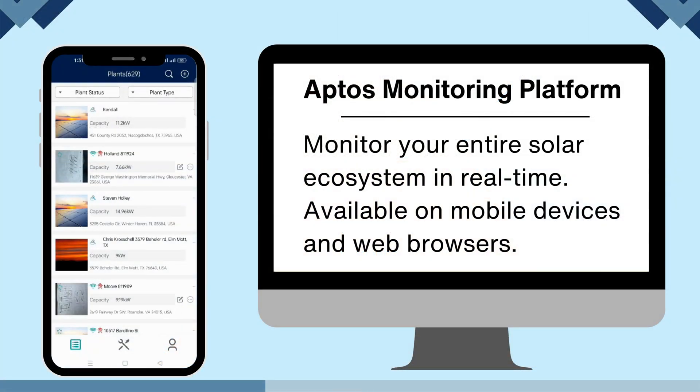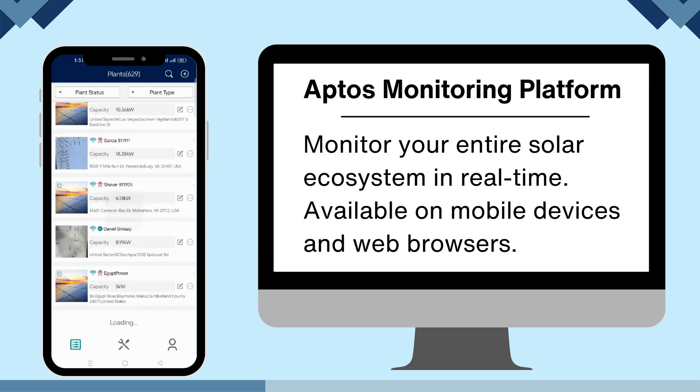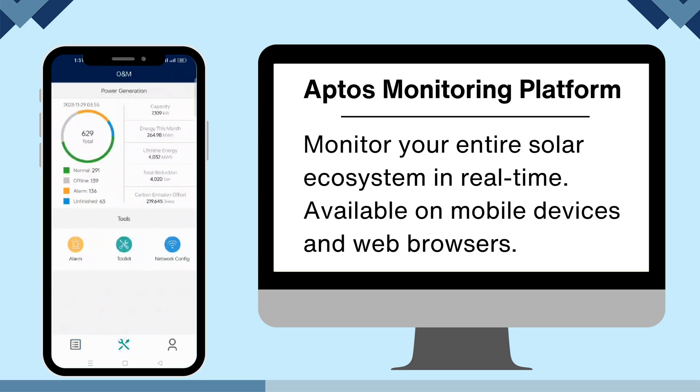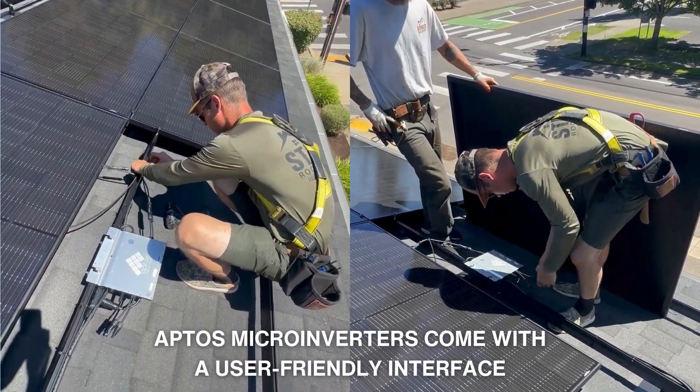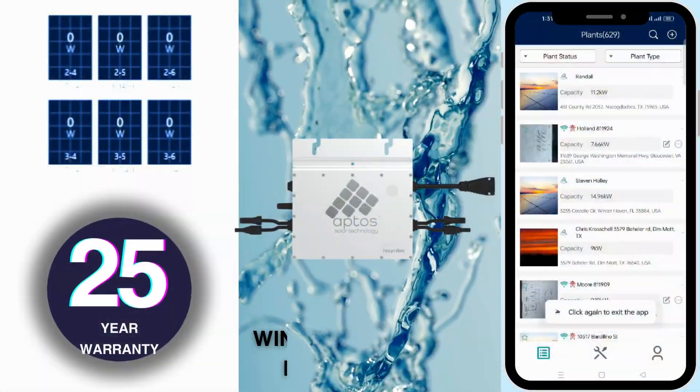Configuring your solar system has never been easier. Apto's microinverters come with a user-friendly interface, making it simple for homeowners and installers to set up and monitor the system.